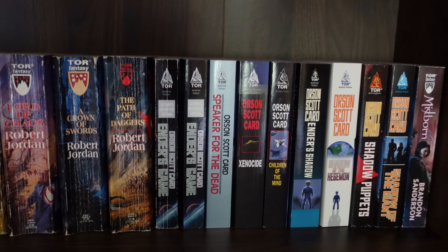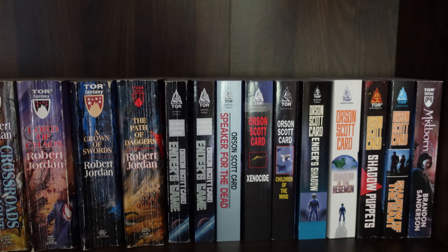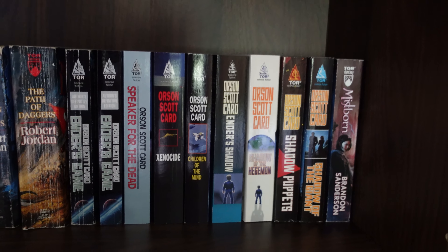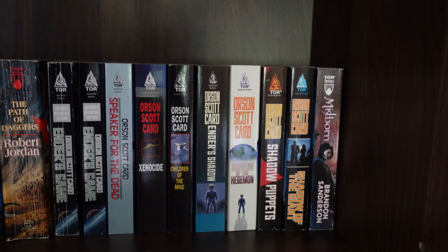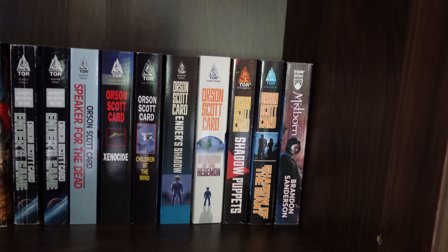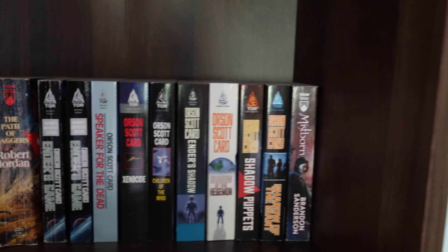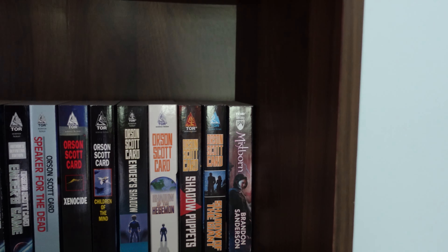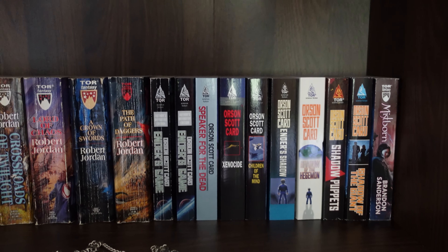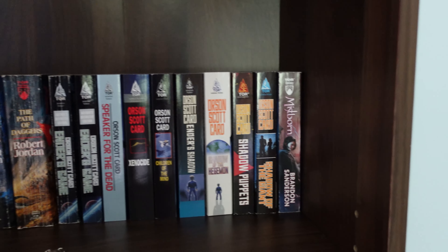And then we move on to Orson Scott Card's Ender's Game — I actually have two copies of that because one of them is my fiance's. And then we have continuing that series: Speaker for the Dead, Xenocide, Children of the Mind, Ender's Shadow, Shadow of the Hegemon, Shadow Puppets, Shadow of the Giant. And then we have one book from Brandon Sanderson right here, which is Mistborn. There are more Orson Scott Card books but I do not own them yet, and that actually is the only Mistborn book that I have, although I am planning on getting more.